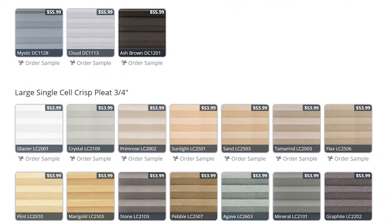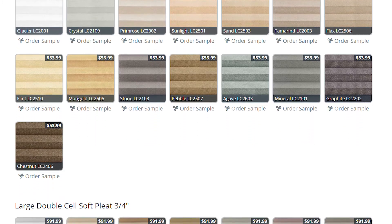Blinds.com offers a full palette of colors from basic whites to rich colors so you can find your perfect match. While they offer an upscale look and feel, the appeal of cellular shades goes well beyond the purely decorative.